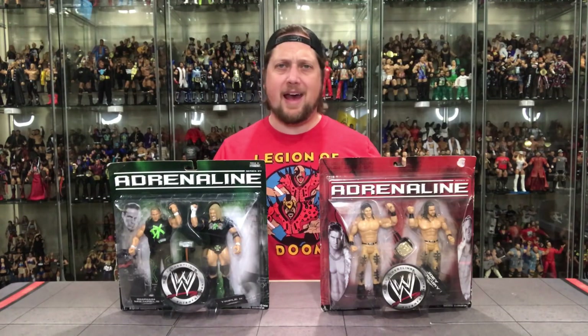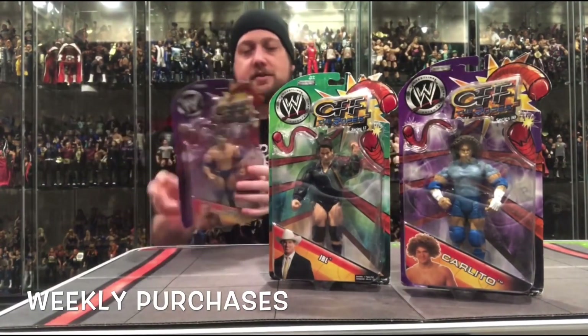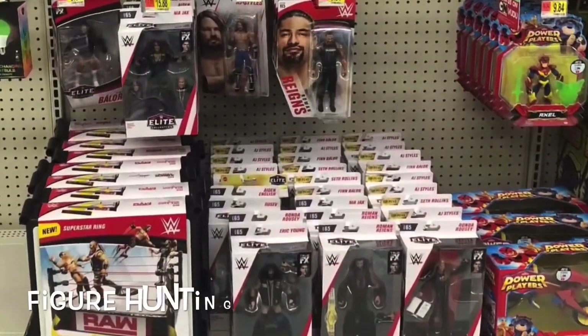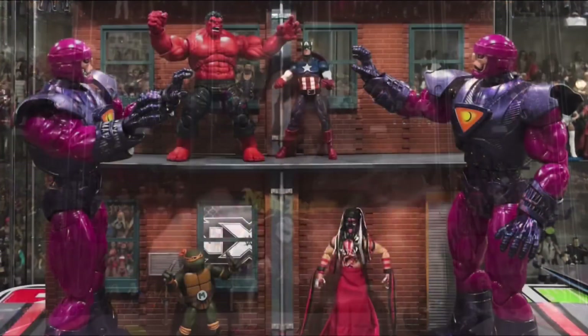Today on the channel, two more Adrenaline 2-Packs from Jakks. Welcome everyone, Kyle here back again on the channel and today we're unboxing more Jakks Ruthless Aggression figures. Specifically two Adrenaline 2-Packs, both kind of tag team flavor, with M&M being our first one we're going to look at — Johnny Nitro and Joey Mercury, one of the best tag teams of the mid-2000s.